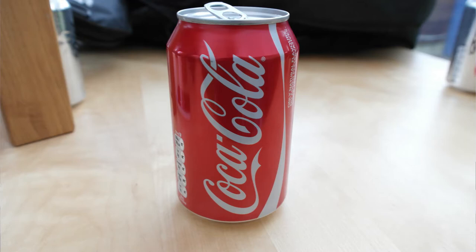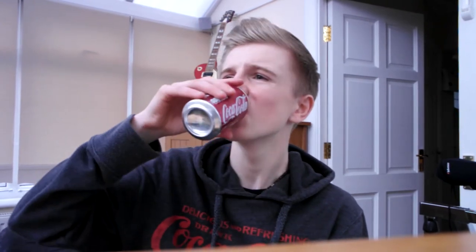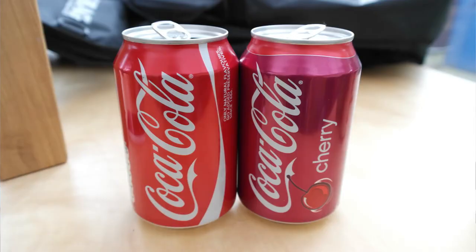So Coca-Cola Cherry first of all. Mmm, it's nice! But now I'm going to compare it to the regular Coca-Cola. It tastes disgusting after this. So out of regular Coca-Cola and Coca-Cola Cherry, I choose the Cherry.